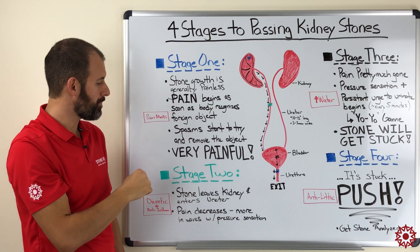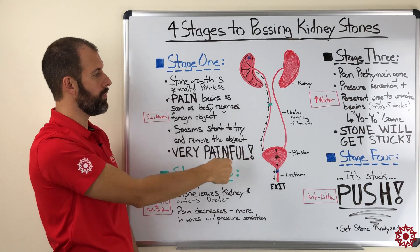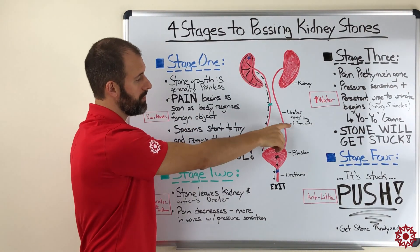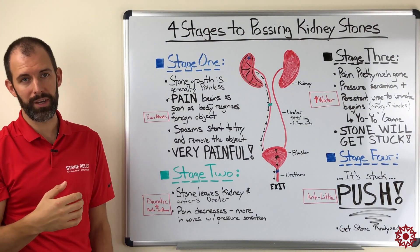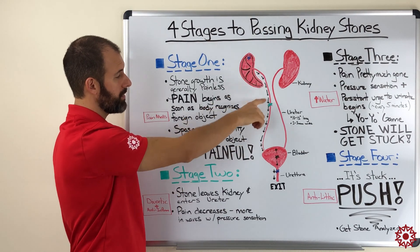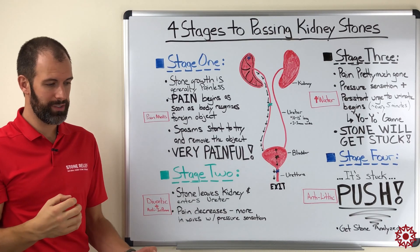In stage two, that stone has been expelled by the kidney and is now going to make its way down what's called the ureter — a tube that carries urine from the kidney down to the bladder. The ureter is relatively long, about 10 to 12 inches, but only two to three millimeters wide in diameter. Kidney stones can range in size dramatically, from less than a millimeter to larger than two centimeters, but even a really small stone is going to cause a tremendous amount of friction as it travels.